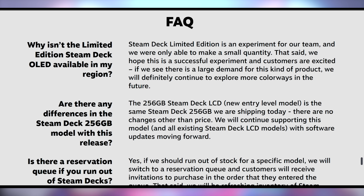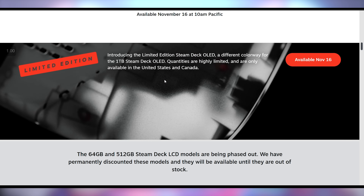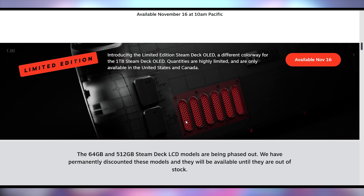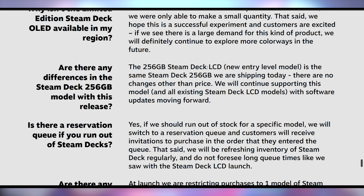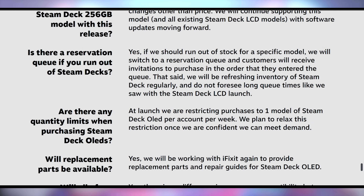The OLED models come in at $549 and $649, with a new one terabyte version. Previous LCD versions are getting price drops on the 64 gig and 512 gig models. Functionally, besides the OLED screen, they're physically identical — all accessories are compatible. There's also a limited edition one terabyte version in the US and Canada with a transparent see-through colorway with red accents. The 256 gig LCD model stays as the base at $399. These go on sale November 16th at 10 a.m. Pacific, 1 p.m. Eastern, with one model per account per week until the backlog clears.